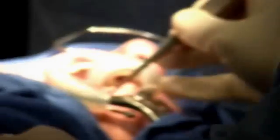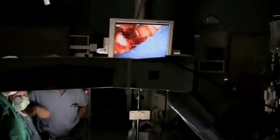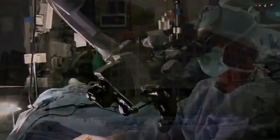With transoral laser microsurgery, or TLM, there are no external incisions. Instead, doctors use microscopes and lasers to remove those tumors, entering the body through the mouth and nose. We're using a microscope to get very high magnification and very precise control of the tumor margins, which translates into better cancer control.